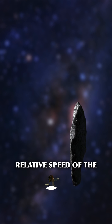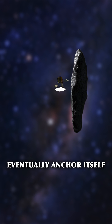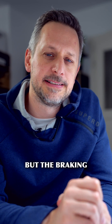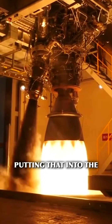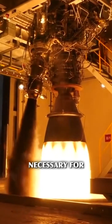To land, you would have to get the relative speed of the probe down to almost zero, so that it could eventually anchor itself to Oumuamua. And the entire landing process wouldn't even be that big of a deal, but the braking maneuver would be. Considering the kinetic energy you would have to lose and putting that into the rocket equation, you can calculate the mass of rocket fuel necessary for this maneuver.